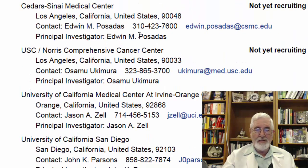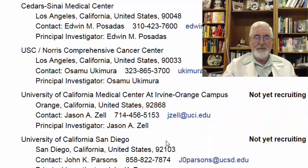At Cedars-Sinai, you can contact Dr. Posadas. There is also University of California, San Diego — those living in San Diego will have this study available to them. The researcher to contact is Dr. Parson Jr., at phone number 858-822-7874.